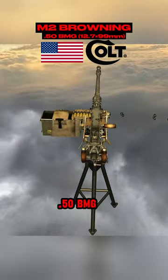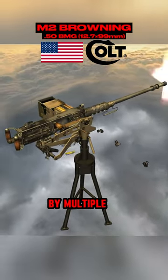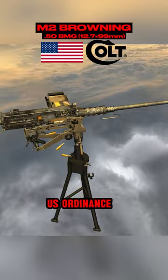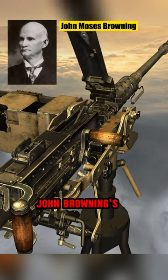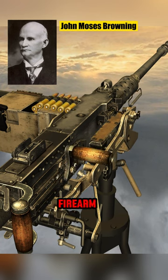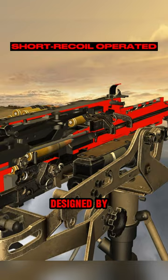Chambered in the giant .50 BMG round and originally manufactured by Colt, during World War II it was manufactured by multiple companies such as FN and US Ordnance. This gun is a testament to legendary firearms designer John Browning's genius. The M2 is the second longest serving firearm in the US military, after the M1911 pistol, which was also designed by John Browning.